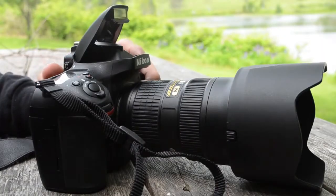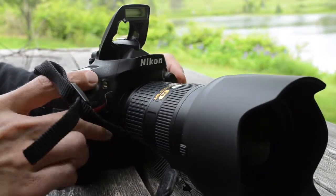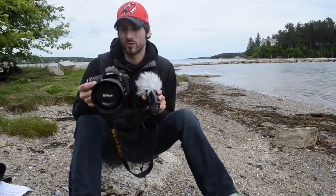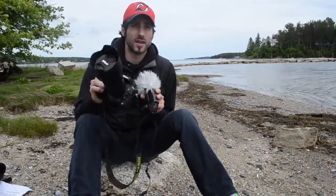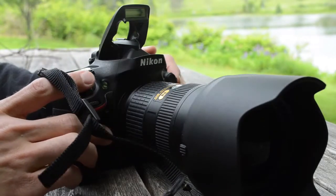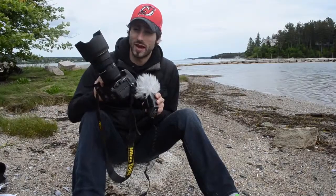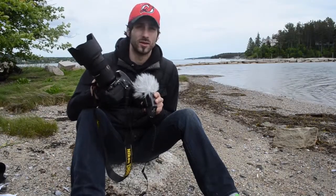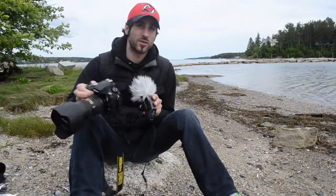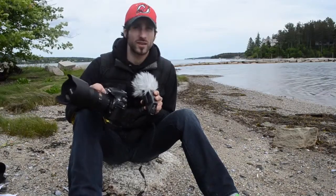The built-in flash on the D800 — I was actually really impressed with it. I know a lot of pros out there are going to put their $500 speed lights on this thing, and I recommend doing that. But if you really need a quick fill flash, the D800's pop-up did a pretty darn good job. The only thing is that with the 24-70mm lens Nikon gave me, it cast a pretty hefty shadow, so I had to back up and zoom in for any flash shooting.